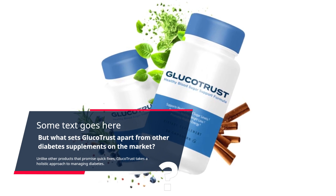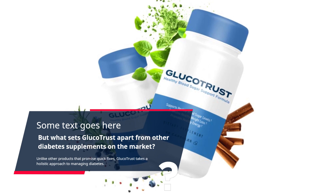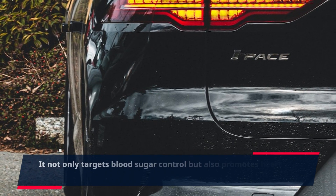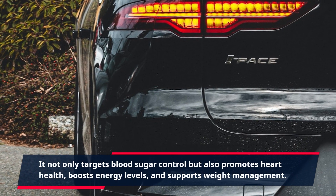Unlike other products that promise quick fixes, Glucotrust takes a holistic approach to managing diabetes. It not only targets blood sugar control but also promotes heart health, boosts energy levels, and supports weight management.